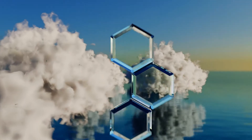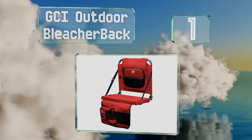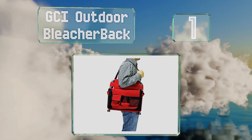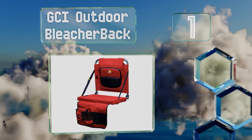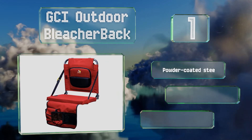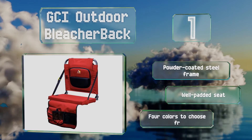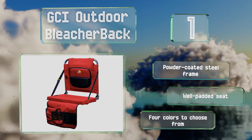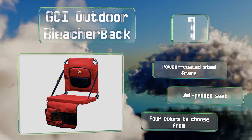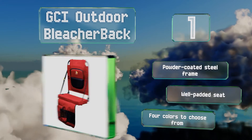And taking the top spot on our list, despite being lightweight and easy to carry thanks to the attached shoulder strap, the GCI Outdoor Bleacher Pack can comfortably accommodate users weighing up to 250 pounds. It's got a bunch of compartments for stashing drinks, valuables, and other items you want to keep on hand. It's equipped with a powder coated steel frame and a well padded seat. There are four colors to choose from.